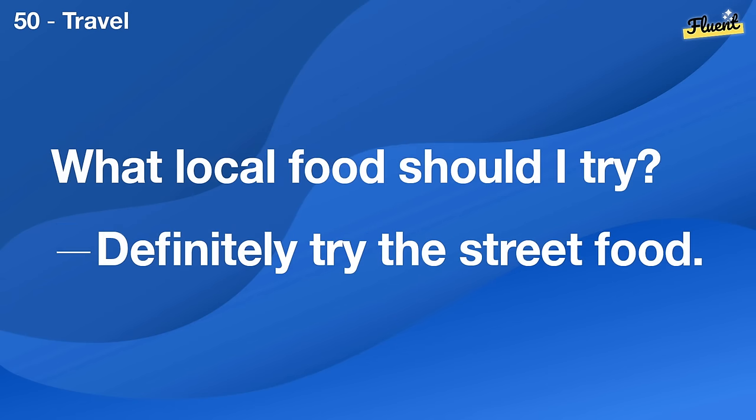What's your favorite memory with your family? Our trips to the beach are always memorable.